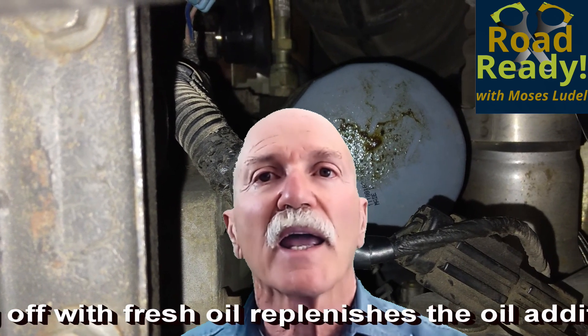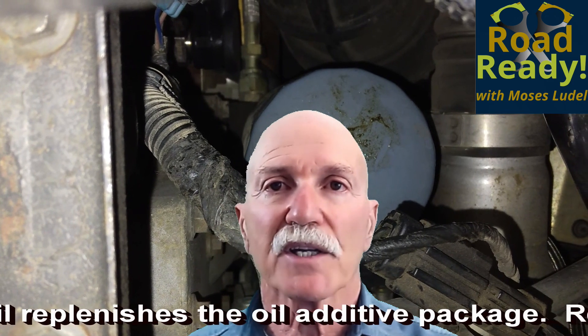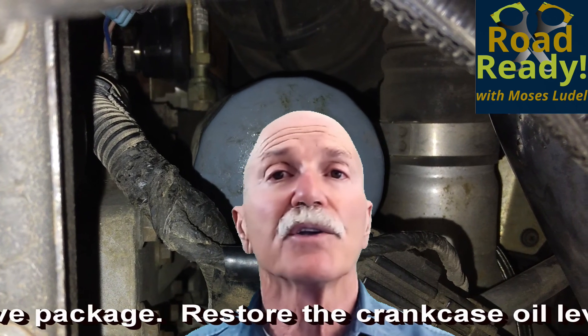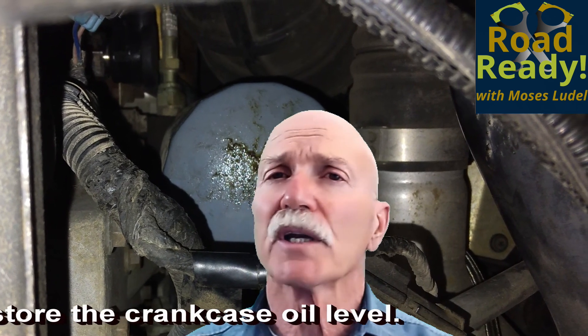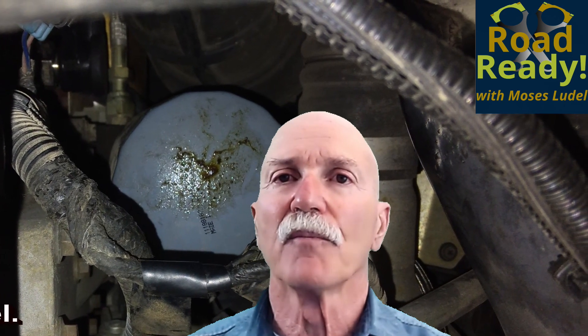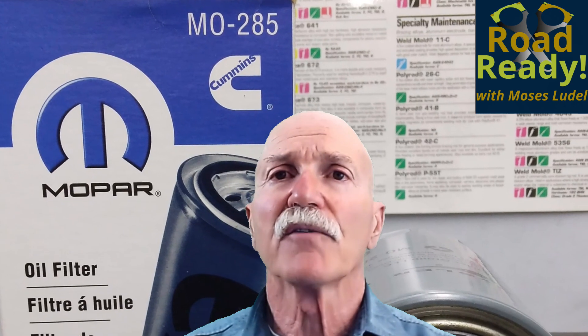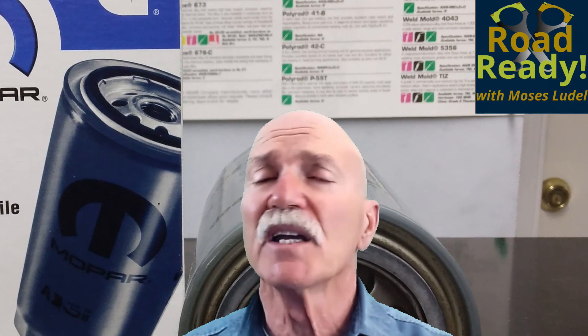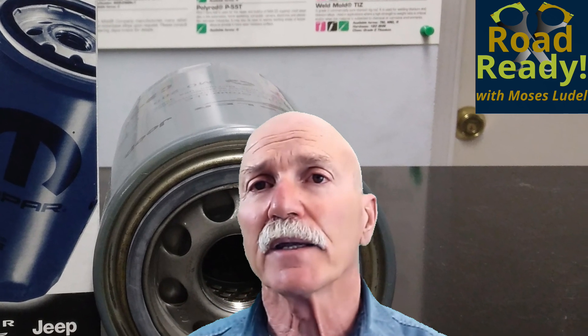Today, our modern EFI engines with electronic fuel and spark management regulate air-fuel ratios very accurately. As a result, you don't get fuel washing of cylinders or contaminants from an over-rich mix. For our modern engines, I will use the severe service guideline for an engine that's subjected to work. In the case of light duty, the Schedule A service in the FSM is acceptable. Overall, I'm looking to maintain the oil's coloration and change the oil filters on time.